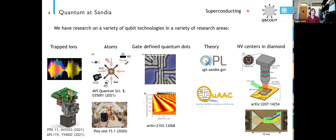We also have a superconducting group, but they never emailed me back, so I don't actually know what they do — but there is superconducting quantum research also going on at Sandia.